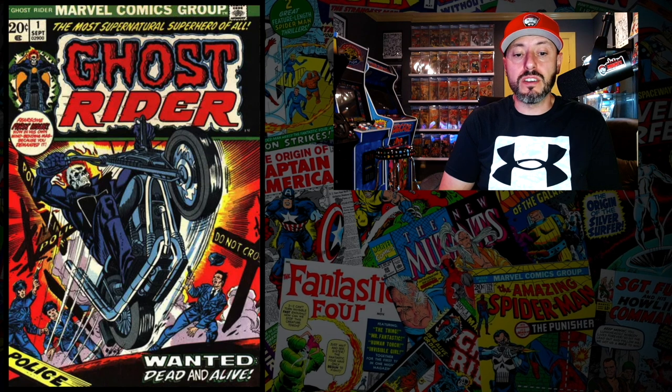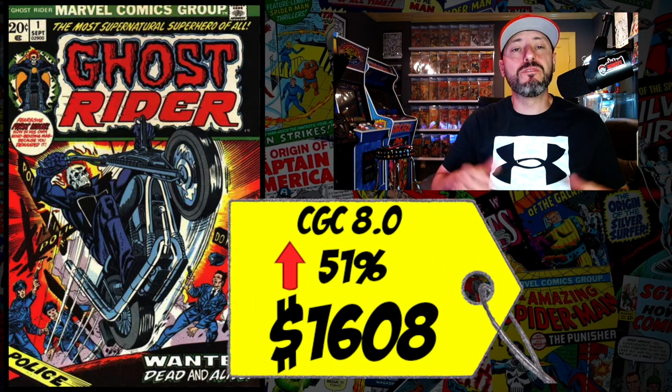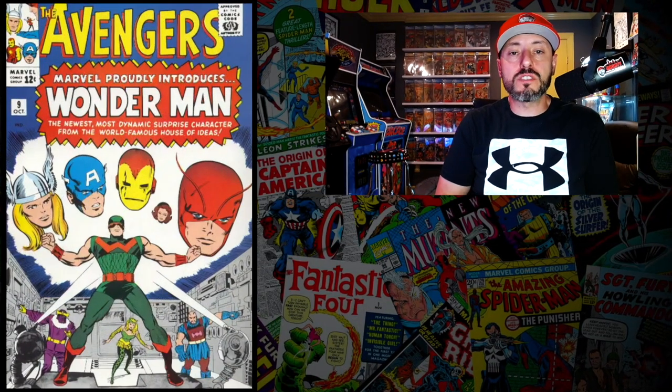At number 5 is Ghost Rider #1, the first solo title for Ghost Rider. A CGC 8.0 just sold for $1,608, up 51% since the prior week — that's right, 50% in just one week. People are specking hard on Ghost Rider right now. I'm a buyer, though I'd prefer Marvel Spotlight #5. Anywhere from a 4.0 or higher, I'm definitely buying — I still think it has a bump left in it.